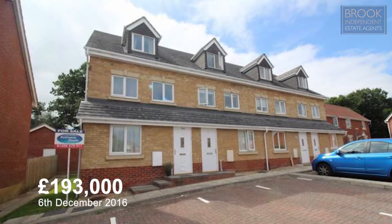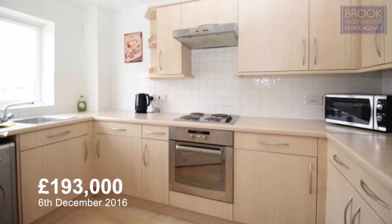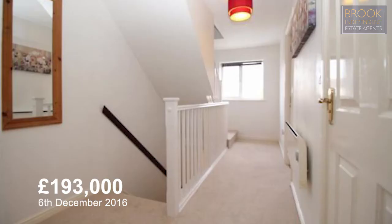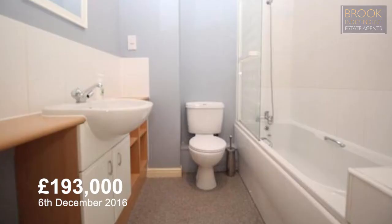Number 24A Oak Coppice Road was a two bedroom flat which sold on the 6th of December 2016 for £193,000. This is a two bed maisonette with three floors, two bathrooms and allocated parking and a communal garden.